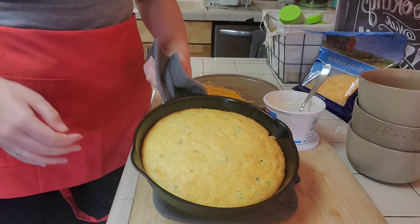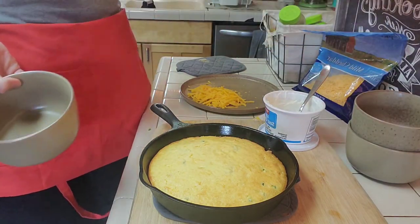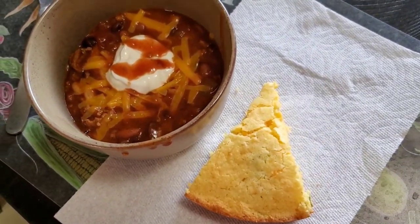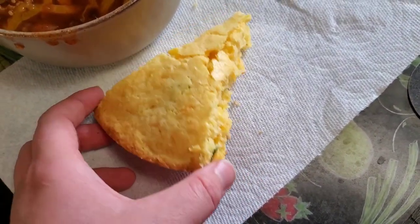I just pulled the cornbread out of the oven — it's nice and golden and cooked. Now I'm going to get everybody's plates ready for dinner. Dinner is done! The kids have already started eating. I just have my chili, cheese, sour cream, a little bit of salsa, and this jalapeño cheddar cornbread. Michael just called and he is on his way home, so the kids and I are going to eat now and he can eat later when he gets home. I think I'm going to end the video here for today. Thank you guys so much for tagging along — we'll see you on the next one. Bye!